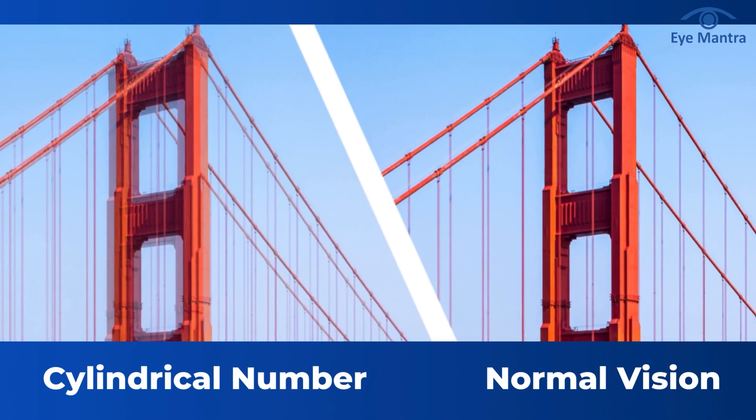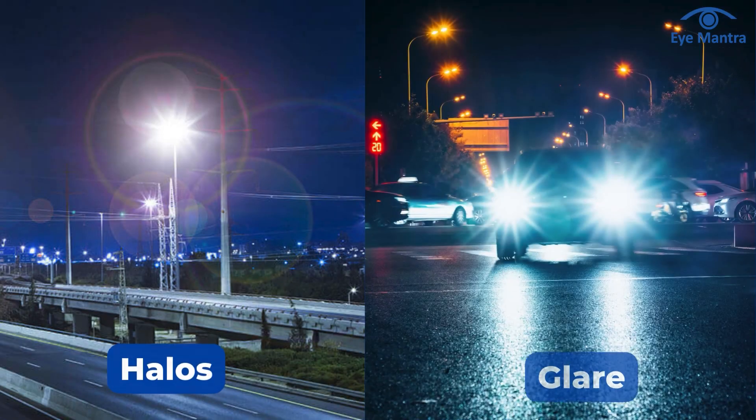Vision becomes significantly weaker. You start seeing halos and glare at night, and light appears scattered.